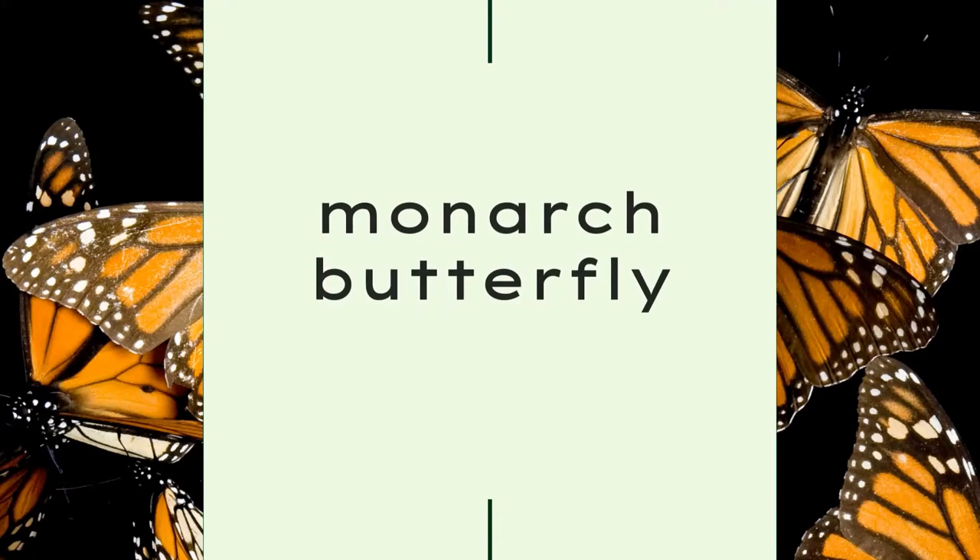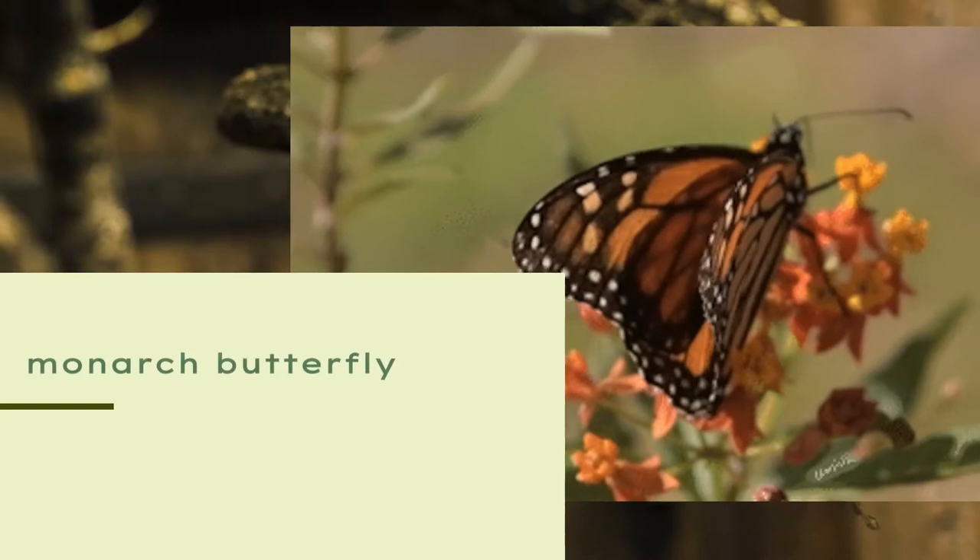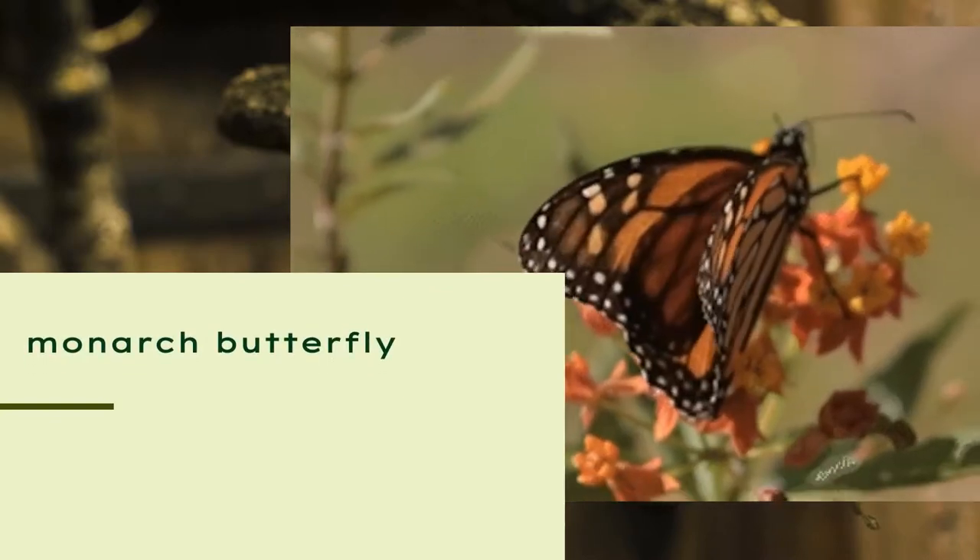Assalamu'alaikum warahmatullahi wabarakatuh. Hello, my name is Izan Naila Paramita. On this video, I will give you a presentation about my report text entitled 'Monarch Butterfly: The Small but Mighty Marathoner.' Monarch butterfly is the most recognizable and well-studied butterfly